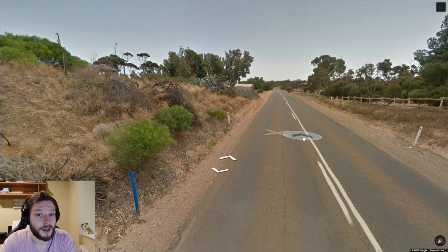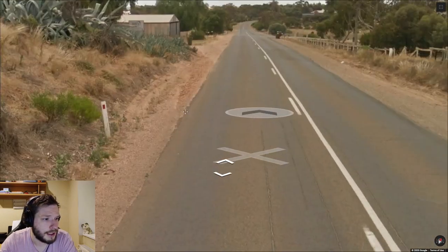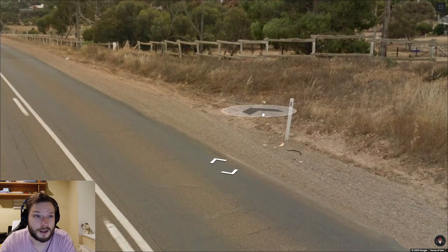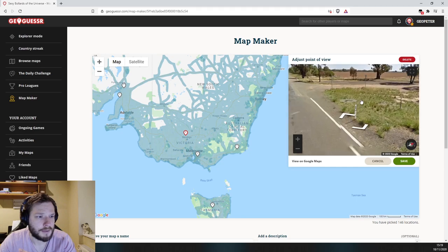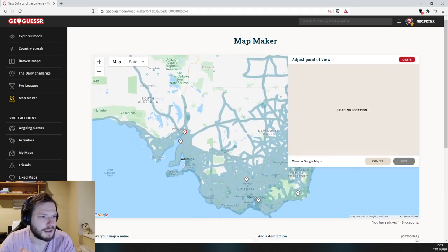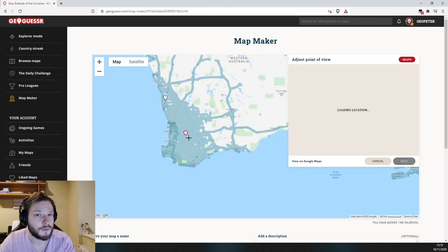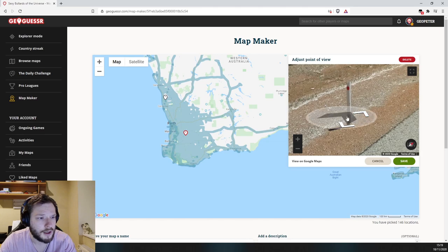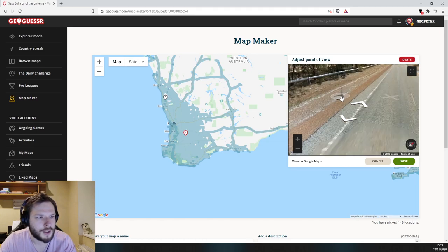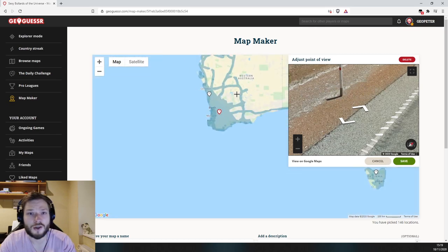Now let's move all the way to Australia. These are Australian bollards — this is how they look from one side and from the other. Australian bollards can differ from place to place; sometimes they have stripes, sometimes circles. What you want to remember is that in Western Australia they sometimes have grey bottom parts on these bollards, so if you see those grey bottoms it means you're in Western Australia.